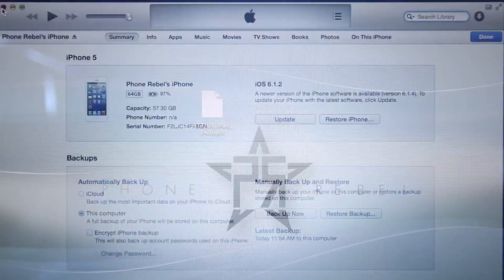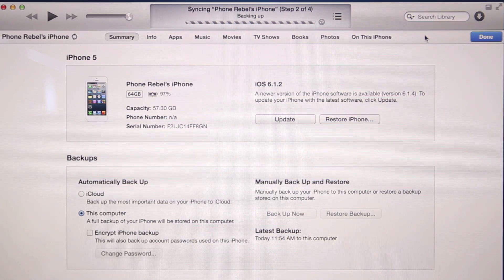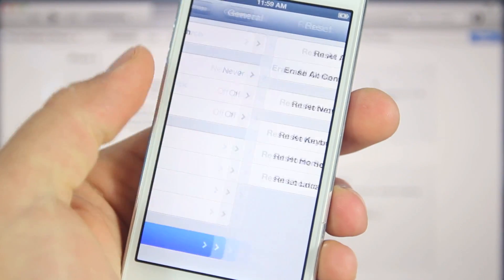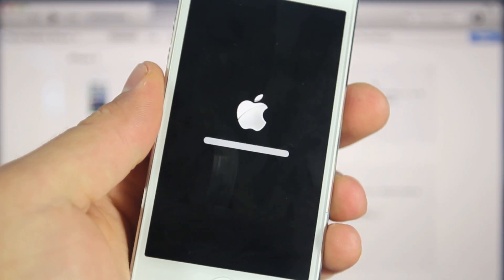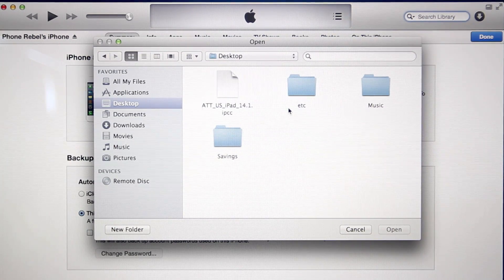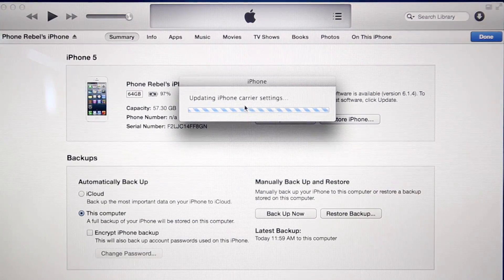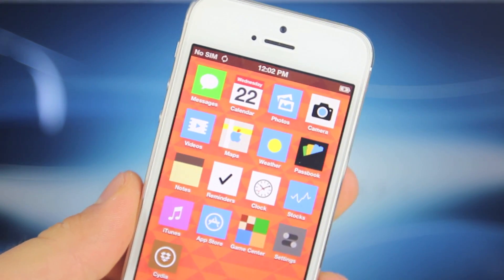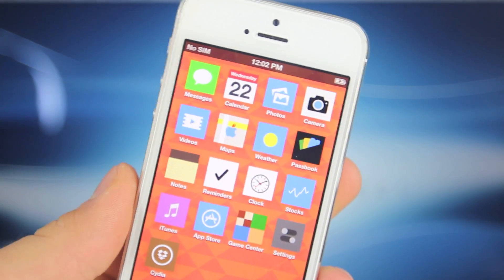Quit iTunes, right-click it in the dock to make sure it's really closed, then open it again. Now head over to your iPhone — in Settings, go to General, scroll all the way down, and reset the network settings to give a clean slate for the carrier update. Once the iPhone is back up and running, in iTunes hold the Option key on Mac or Shift on Windows and left-click Update. A window will pop up — find the modified carrier file you downloaded, select Open, and it will update your carrier settings. Then reboot your iPhone.